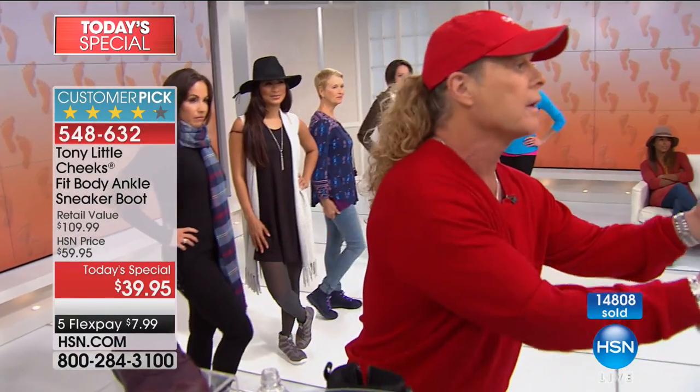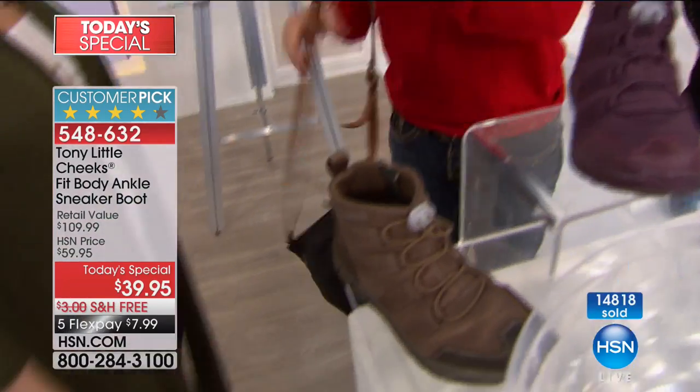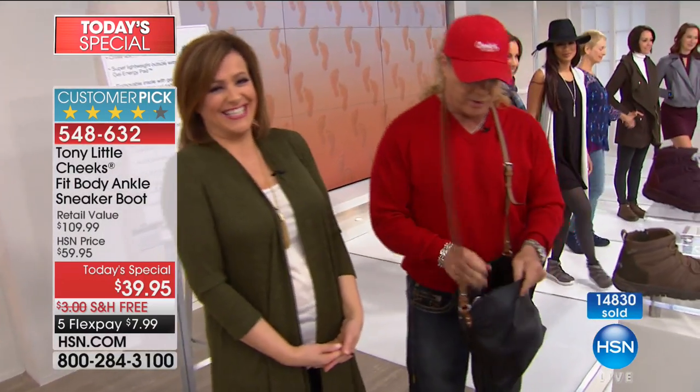Let me show you something. You go on a vacation, you're traveling in an airport, you're going anywhere this season — these are the boots you want. They fit right in your bag. It's so funny, when I was first out here practicing I was doing it with a screwdriver and they were like, no Tony, no screwdriver.